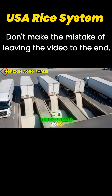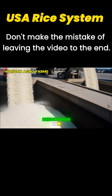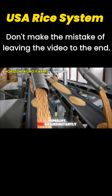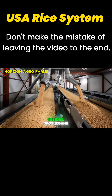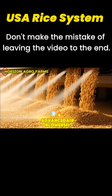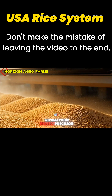Giant USA trucks unload tons of clean white rice into deep stainless steel receiving pits designed for non-stop industrial flow. High-power suction pipes lift the grains instantly, dropping them onto massive conveyor belts inside a spotless American processing facility. Advanced air blowers fire across the grains, removing husk and dust with machine-perfect precision.